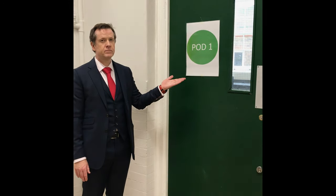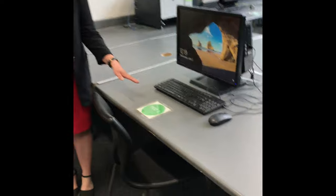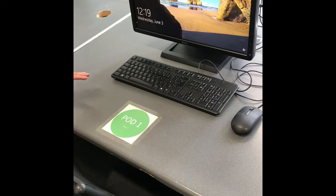This room is pod one. As you can see, this is pod one, table three. This is where you will sit for the remainder of the summer term.